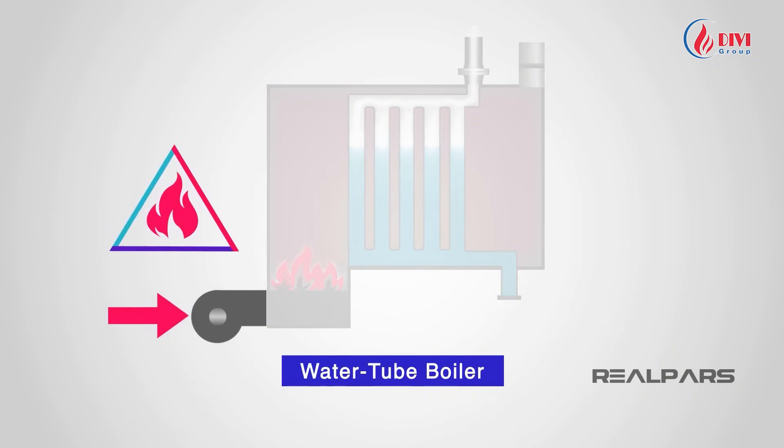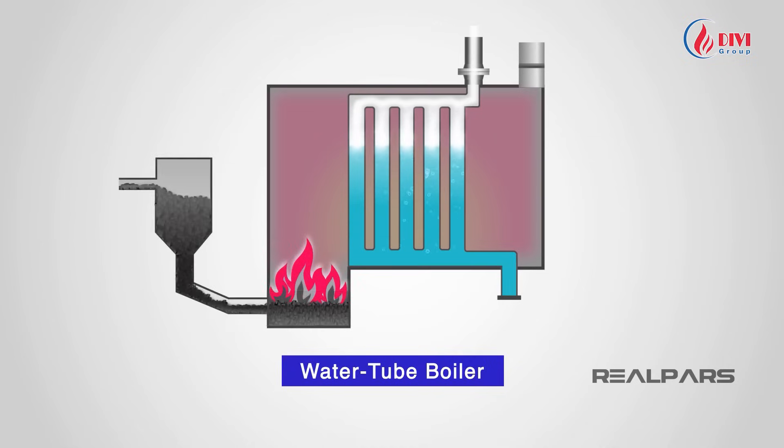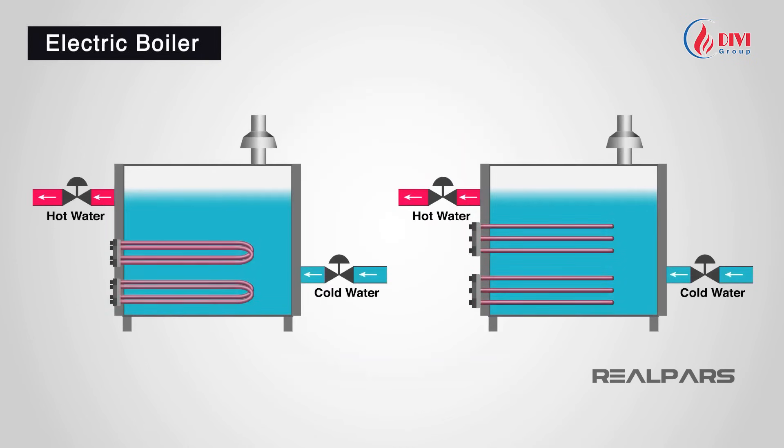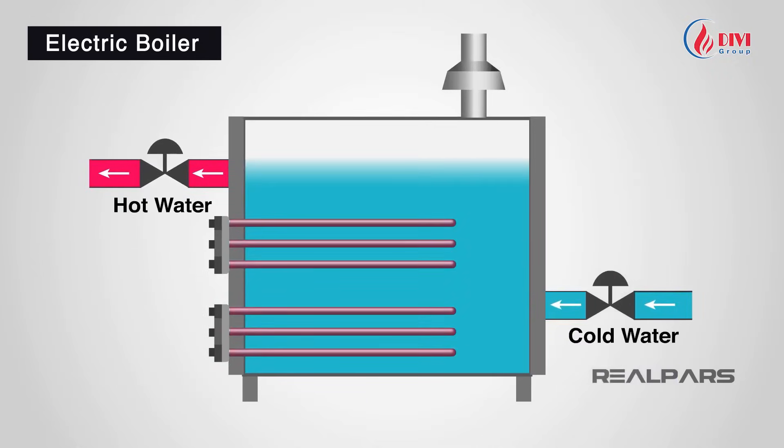The combustion process requires fuel, heat, and oxygen. Boilers may be designed for specific fuels, but the most critical factor remains the fuel source. Common fuels include coal, biomass, oil, and gas. In industrial use, fuels are often pulverized or sized small to burn more completely and efficiently. Electricity can also be used via resistance coils or electrodes, though mostly in small-scale systems. Electrode boilers require high-quality water with proper conductivity, and regular maintenance is essential to avoid short-circuits or arcing.